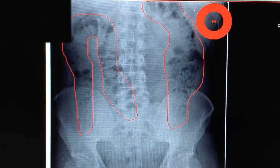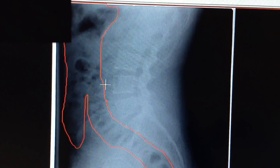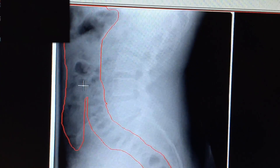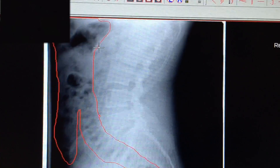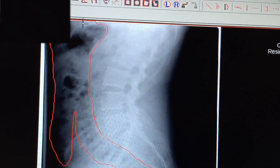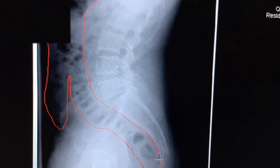Let me show you a side view of the same person, same area. I've outlined it here, and you can see where it's outlined — this is all fecal material all the way up from the small intestine, the top of the colon, all the way down to the anus.